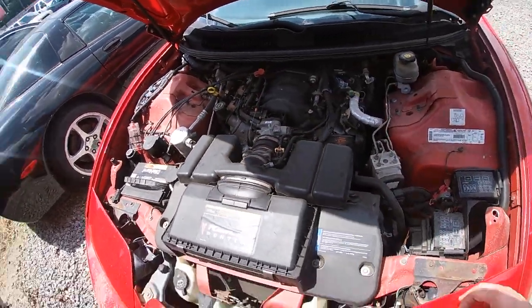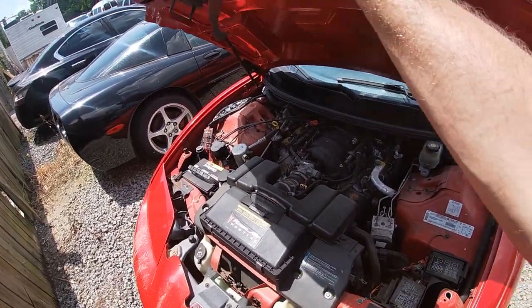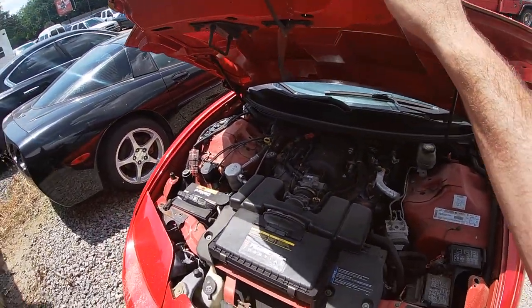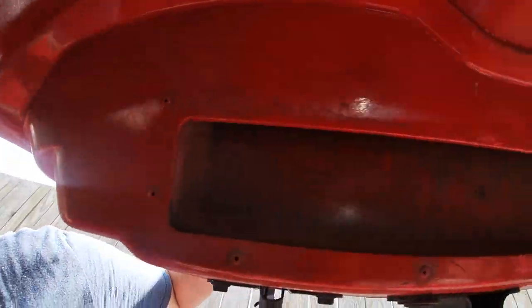I'll definitely find out more about this when the owner gets back in town — he's out of town right now and I'm doing some car shopping. But yeah, this is fully functional as you can see, and it's in really good shape.